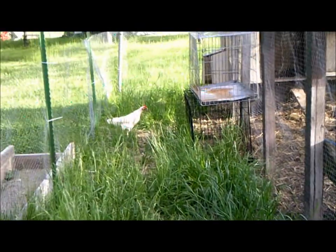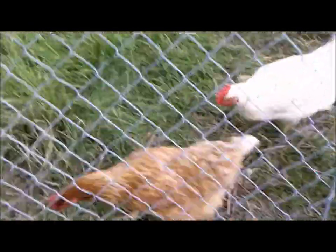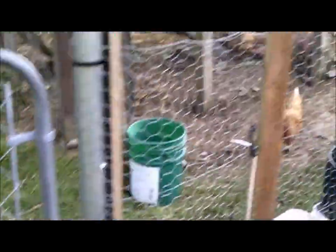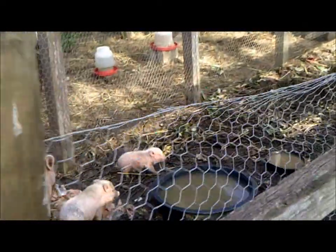Here is a tour of Lambert Acres. We have chickens — these are all hens. We raise chickens for eggs to sell to people as a way to make money.